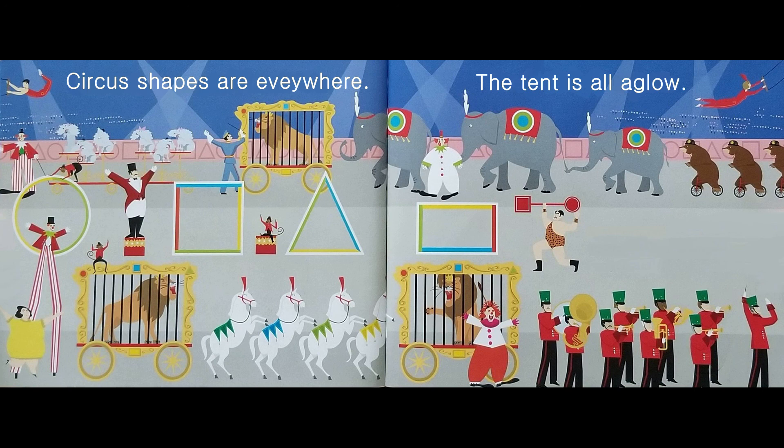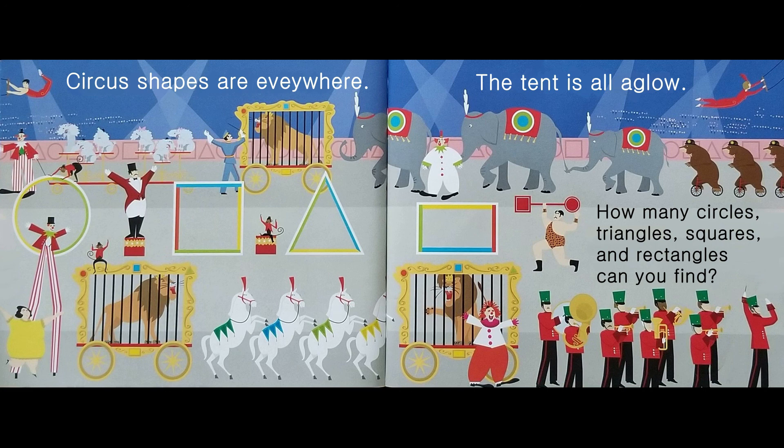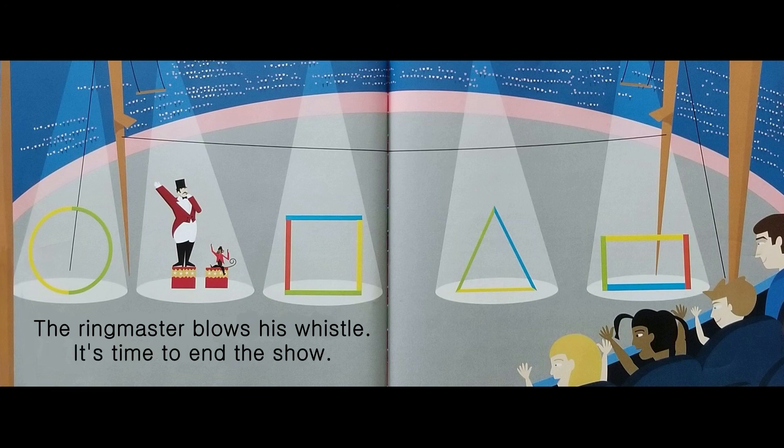How many circles, triangles, squares, and rectangles can you find? The ringmaster blows his whistle. It's time to end the show. The end.